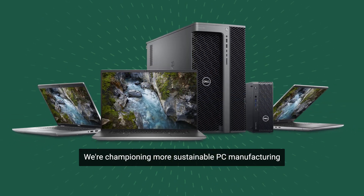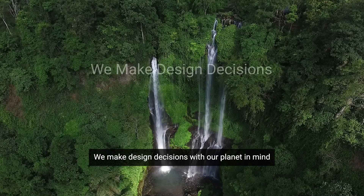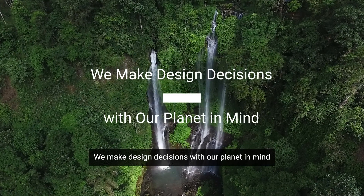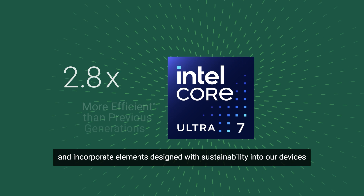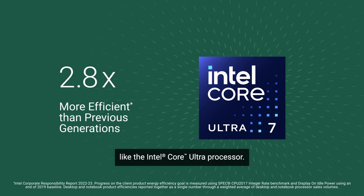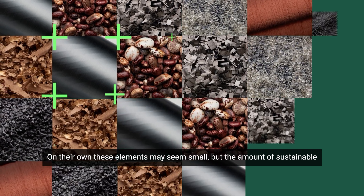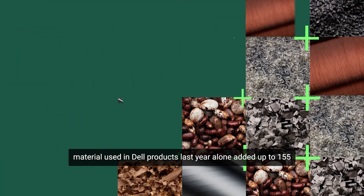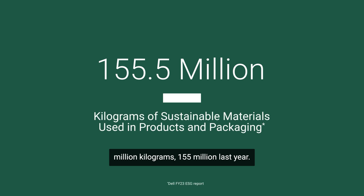And that goes a long way toward helping preserve our environment. We're championing more sustainable PC manufacturing across our product lines and the industry. We make design decisions with our planet in mind and incorporate elements designed with sustainability into our devices, like the Intel Core Ultra Processor. On their own, these elements may seem small, but the amount of sustainable material used in Dell products last year alone added up to 155 million kilograms.